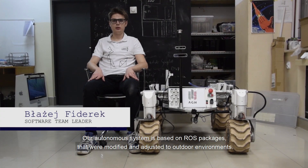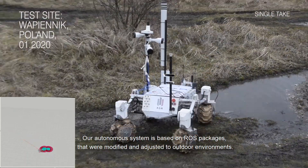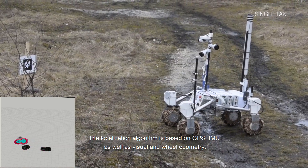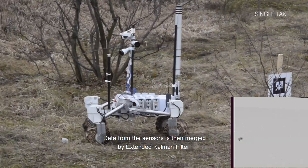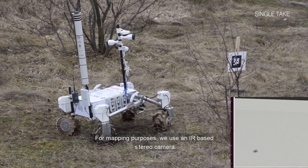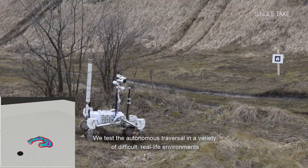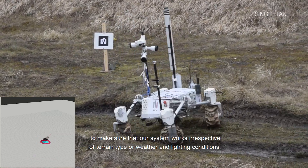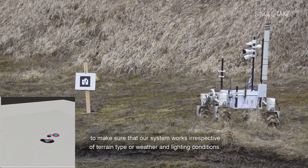Our autonomous system is based on ROS packages that were adjusted and modified for outdoor environments. The localization algorithm is based on GPS, IMU as well as visual and wheel odometry. Data from the sensors is then merged by an extended Kalman filter. For mapping purposes we use an IR-based stereo camera. We test the autonomous traversal in a variety of difficult real-life environments to make sure that our system works irrespective of terrain type or weather and lighting conditions.